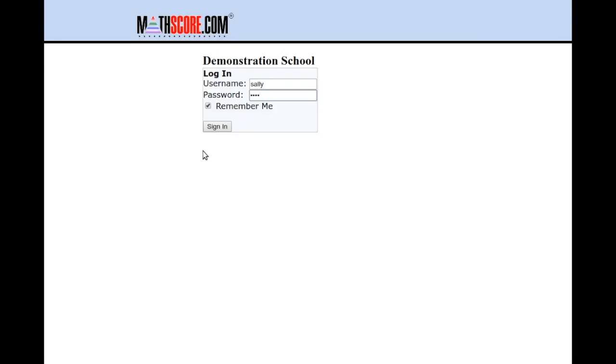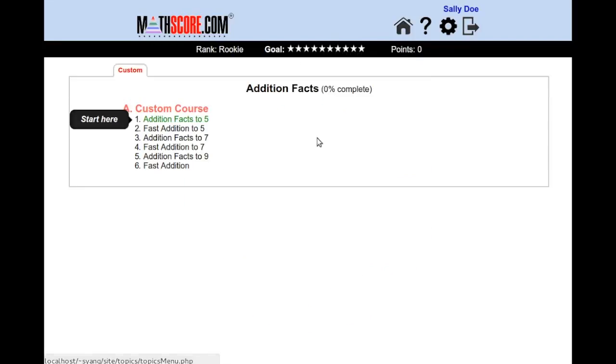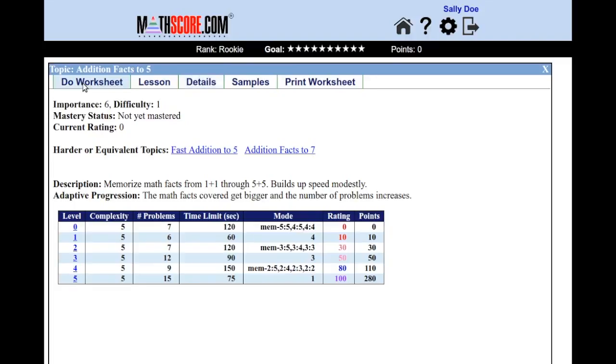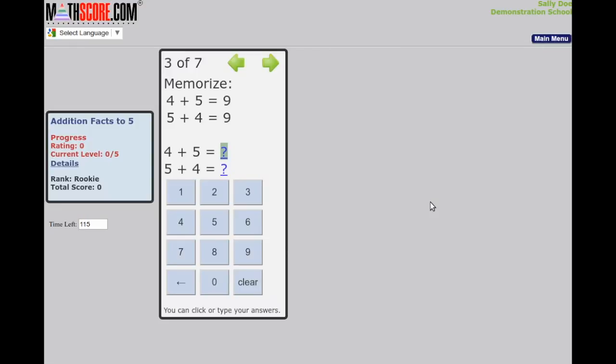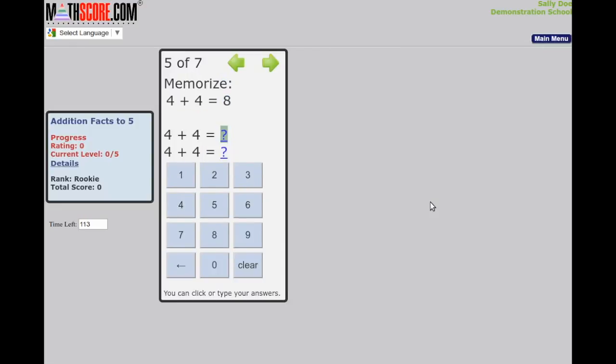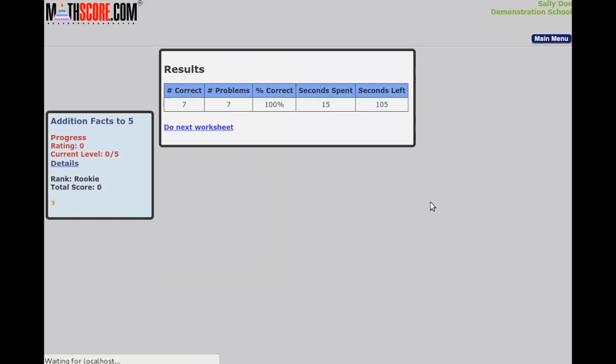Now I will log in as Sally. At the moment, I have earned zero stars. Now I will do some worksheets. Each time I complete a worksheet, my star progress may increase. As you can see right here, I seem to have half a star. The progression of the stars is based on my engaged time.